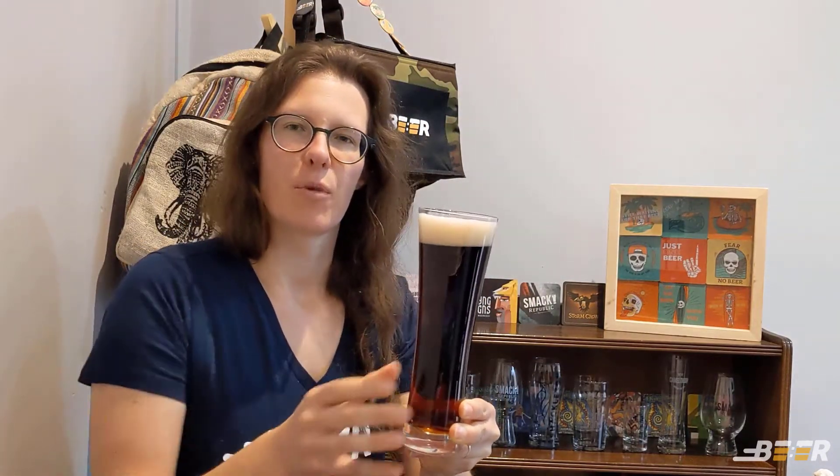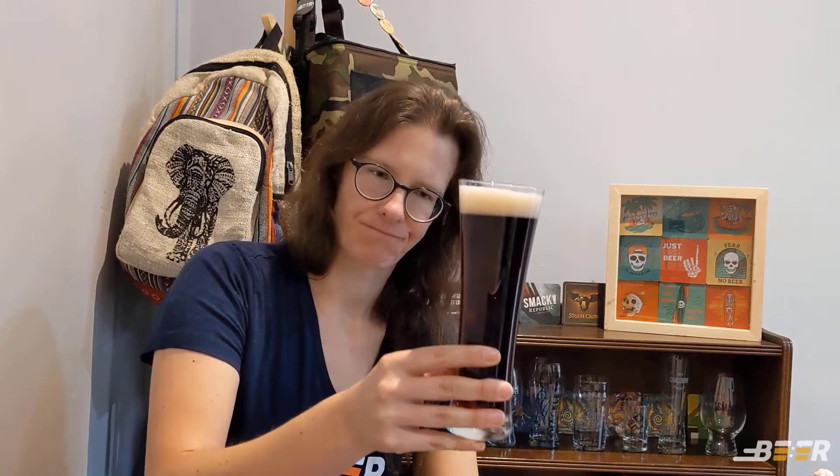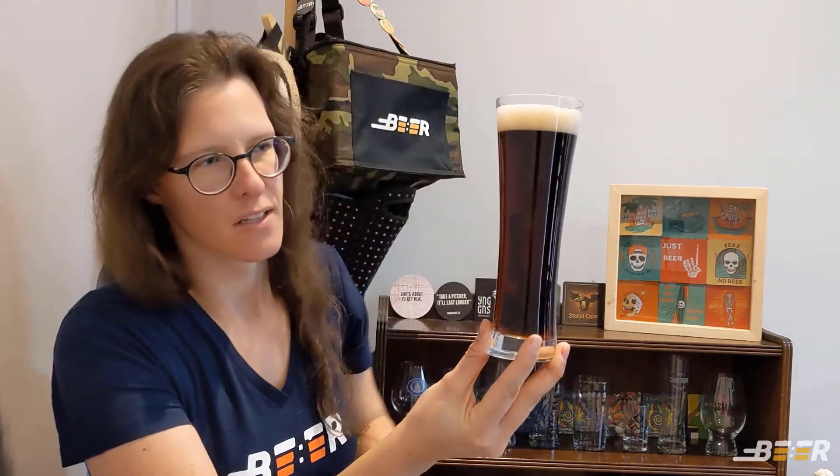This beer comes in at 5.2% alcohol and an IBU of about 20, so that means it is quite a relatively sweet beer. As you can see, perfectly clear but quite dark — you might almost say it's the color of Coca-Cola, though it smells much better and is probably much better for you than Coke as well.